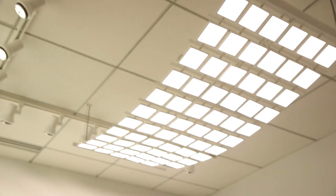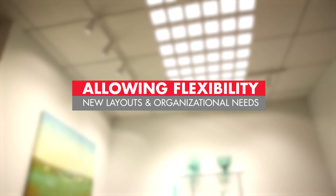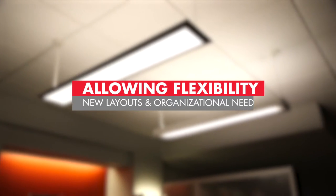Today's tenants demand more from their lighting systems, both from a luminaire perspective and also by allowing flexibility that adapts for new layouts and organizational needs.